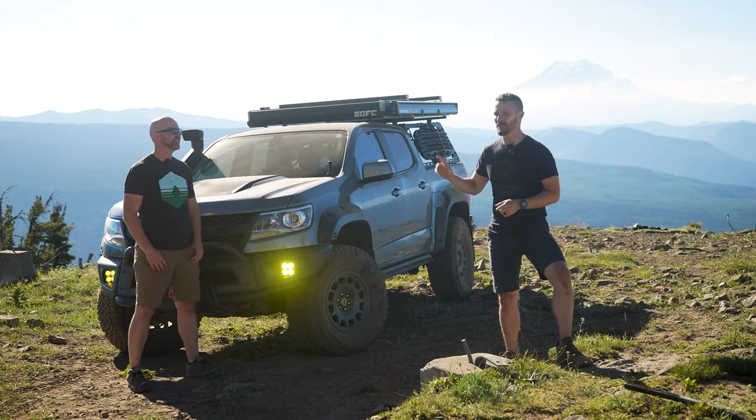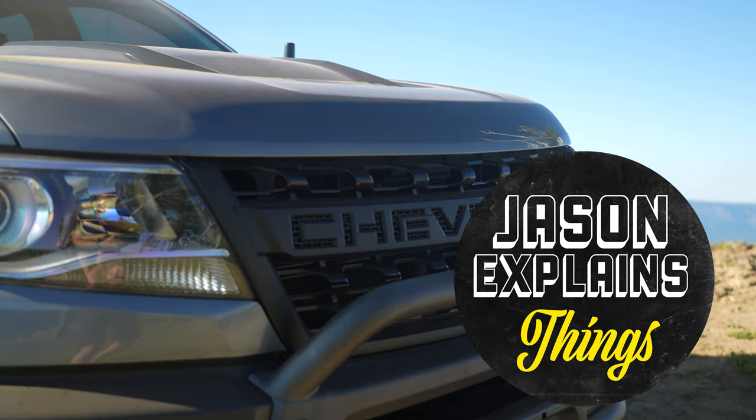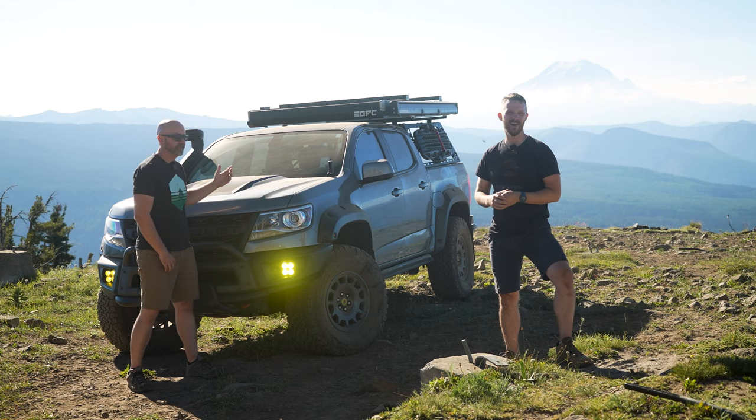Hey everyone! Welcome to Jason Explains Things. My buddy Chris and I are here to bring you another awesome Chevy Colorado video. That's right. Hey, we are lost in the mountains right now.